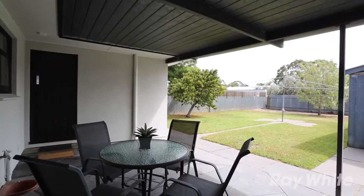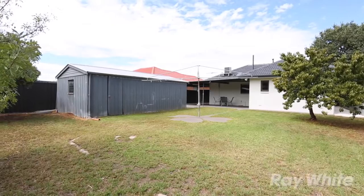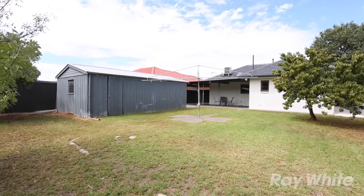The backyard has plenty of room for the kids to play and is equipped with a good-sized shed or man cave and undercover parking.